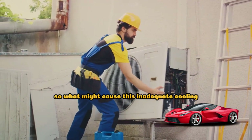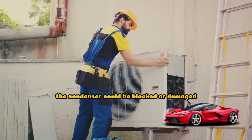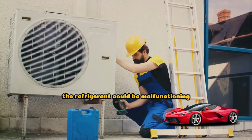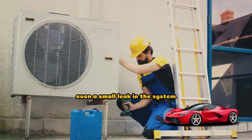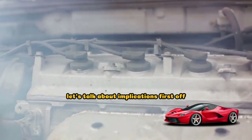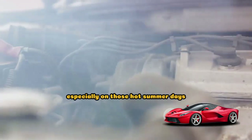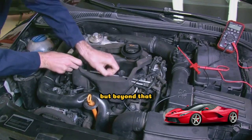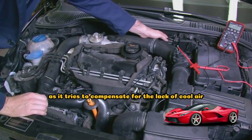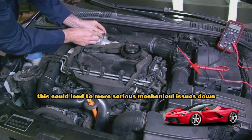So what might cause this inadequate cooling? A few things can go wrong. The condenser could be blocked or damaged, preventing the refrigerant from being cooled properly. Or the fan that helps cool the refrigerant could be malfunctioning. Even a small leak in the system can lead to reduced cooling capacity. First off, you'll probably be less comfortable in your car, especially on those hot summer days. But beyond that, a malfunctioning AC condenser can put more strain on your car's engine as it tries to compensate for the lack of cool air, which could lead to more serious mechanical issues down the line.